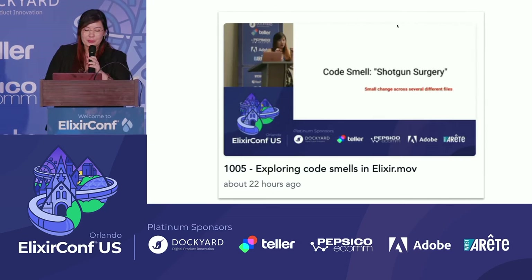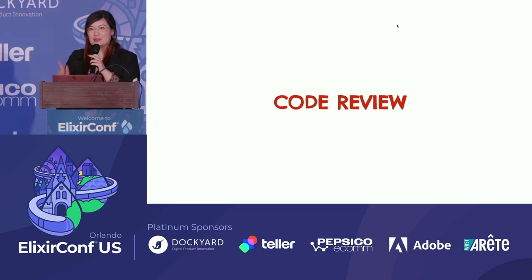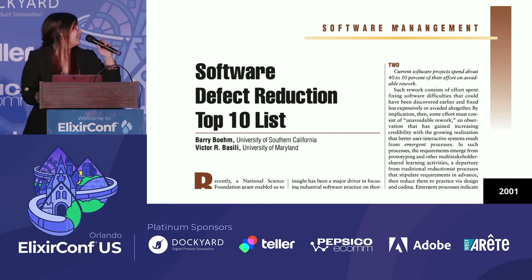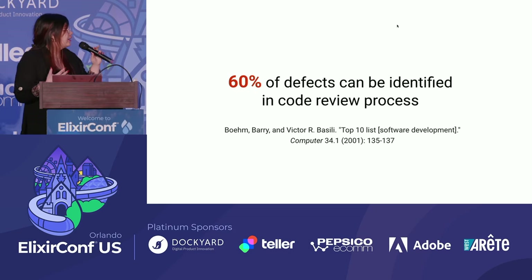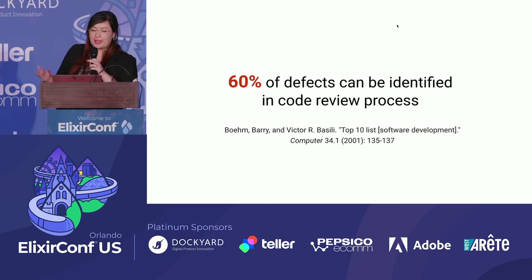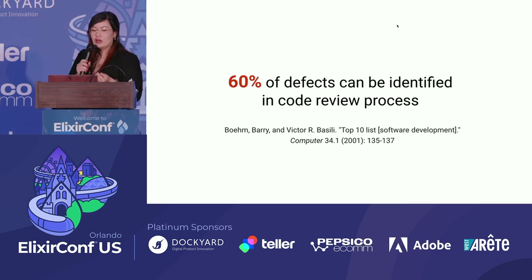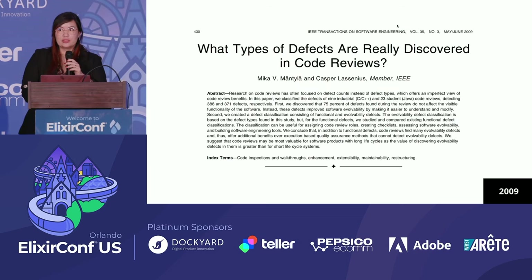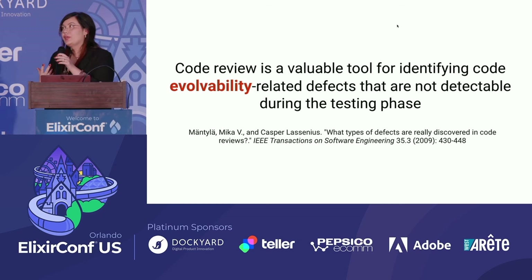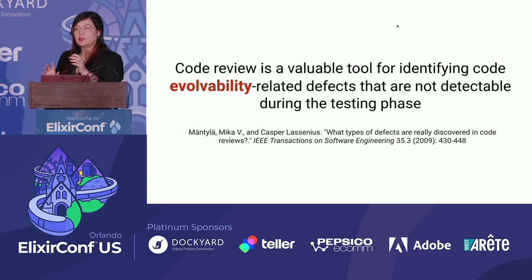I'm the same person who was talking about code smells. When we talk about code review, it's a process that catches 60% of defects. The types of defects is the interesting part — we're talking not about bugs, but about evolvability defects that are not detectable during the testing phase. So it's a good opportunity to catch code smells and propose refactorings. And review is cheaper — if you catch an error or improvement in the review part, it's cheaper than catching a bug in production.